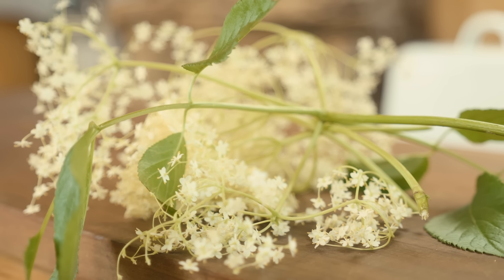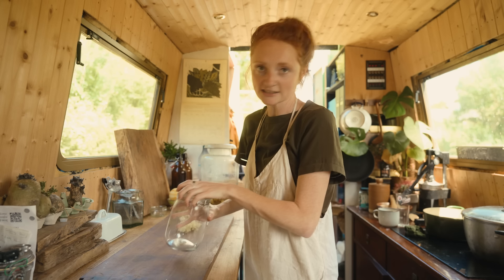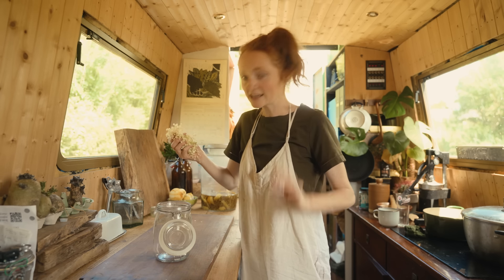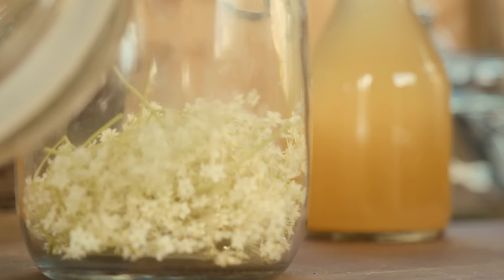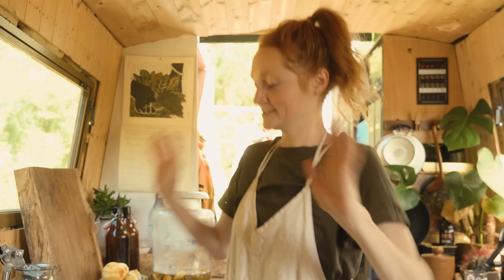If you were going to make anything from this video, you have to make this. It is the simplest thing you can do and it is delicious. You need a jar — any container will do — some fresh elderflower, just picked, and some apple cider vinegar. Pop the elderflower heads into the jar, top it up with apple cider vinegar or white wine vinegar, then leave it for about a week or two weeks. And then you have the most delicious elderflower-tinted dressing. It is gorgeous — give it a go.